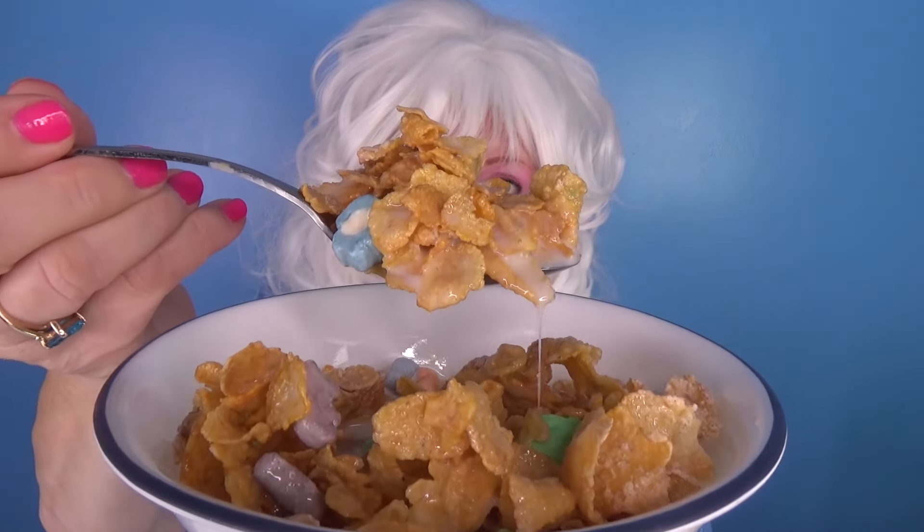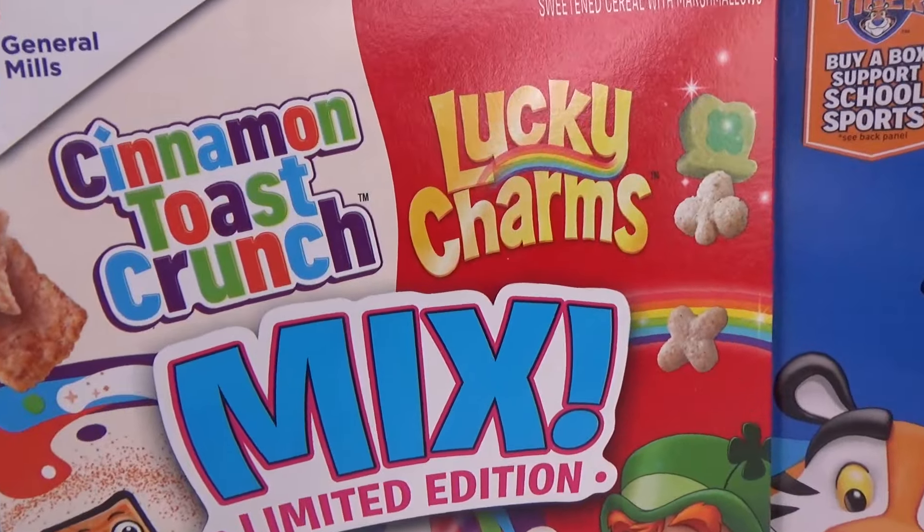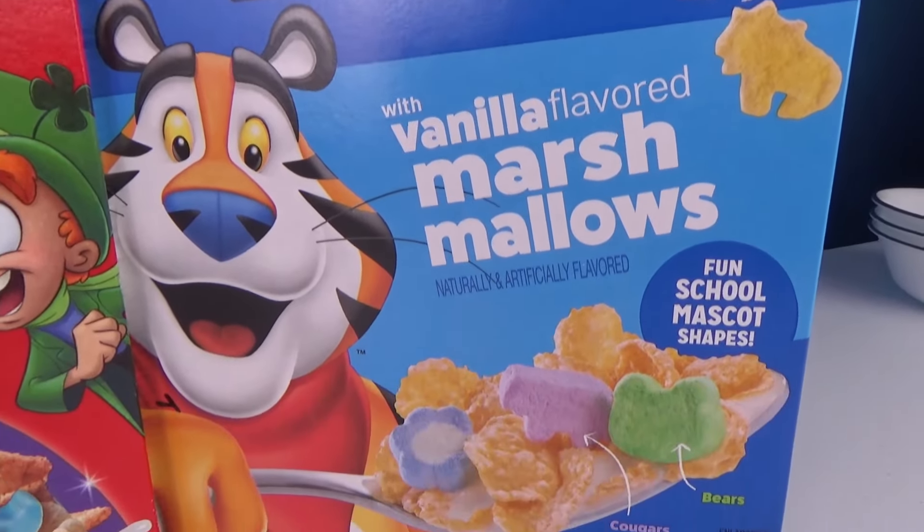Big old bite for Granny! Here we go! Wow, that sure is crunchy! Very yummy too! Granny has tried all three cereals and she's gonna tell you which one was the best — because Granny always tells you what she thinks! Was it the Sonic the Hedgehog cereal? Was it the Cinnamon Toast Crunch Lucky Charms mix? Or was it the Frosted Flakes vanilla with marshmallows? It was... Sonic! It was the best — it had big giant marshmallows and it tasted really yummy!